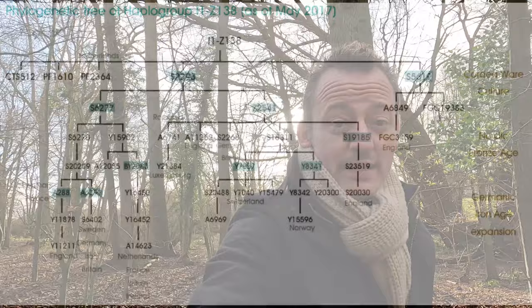Z138, also known as Z139 Plus, is a very disparate subclade. It is found at very low frequency throughout the Germanic world, with a peak in England and Wales, although that could just be because of oversampling in Britain. Besides Germanic countries, it has also been found in Ireland, Portugal, Southern Italy, Hungary and Romania.